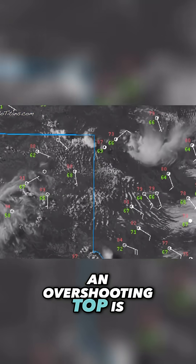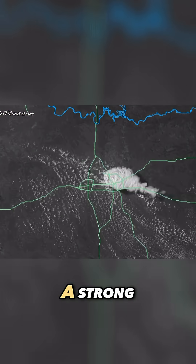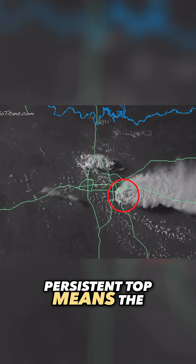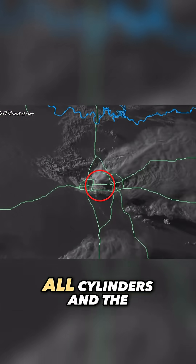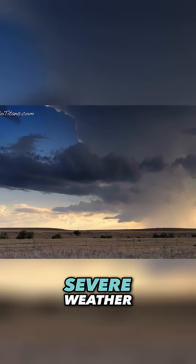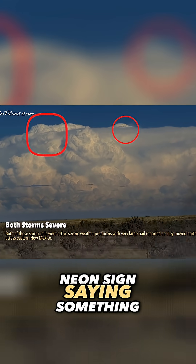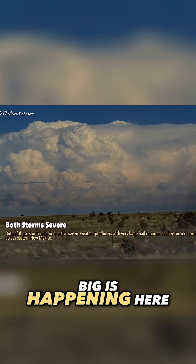A strong, persistent top means the updraft is firing on all cylinders and the storm is likely producing or about to produce severe weather. Overshooting tops are nature's neon signs saying something big is happening here.